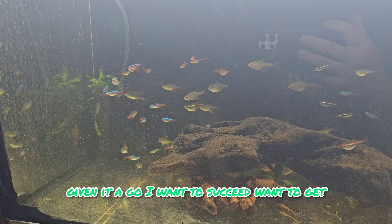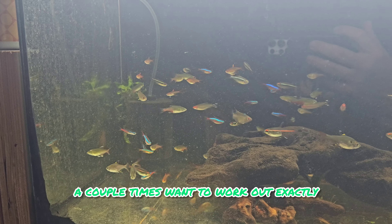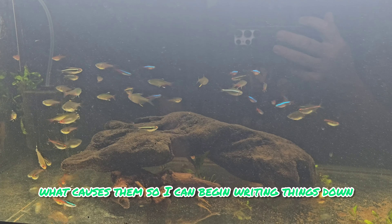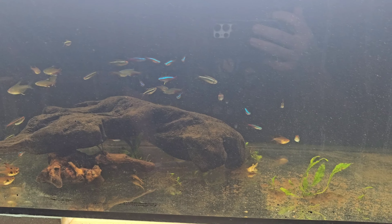There's just a little thing inside me - I've given it a go, I want to succeed, I want to get it done, tick it off. Once I've ticked it off a couple of times, I want to work out exactly what causes them to spawn so I can begin writing things down and working out how they're done, so we can continue to produce some nice New Zealand-bred fish.